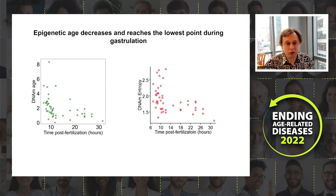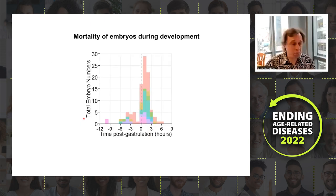The rejuvenation in frogs maps to gastrulation. Because we had many embryos, we followed individual developmental trajectories of over 6,000 embryos and quantified their mortality. After the blastula stage, mortality is only about two percent, but most of those deaths occur immediately after the onset of gastrulation.